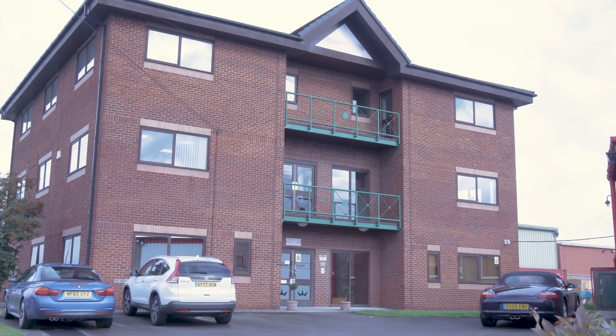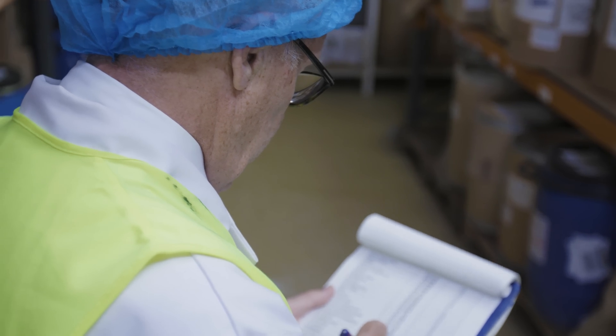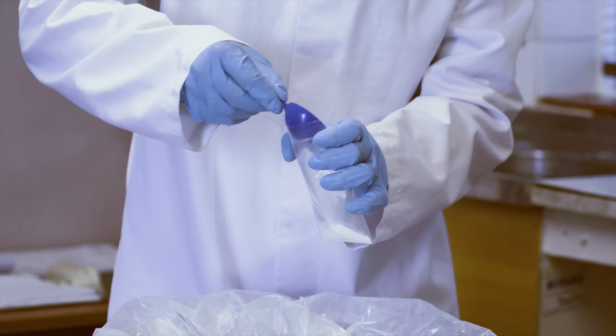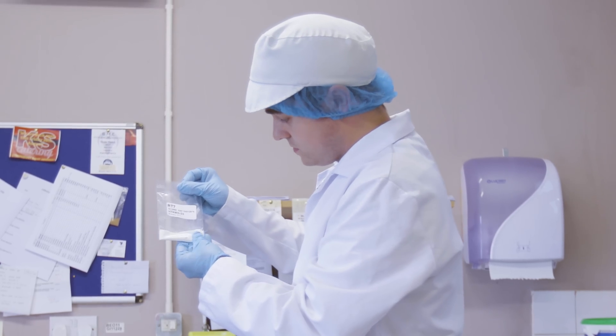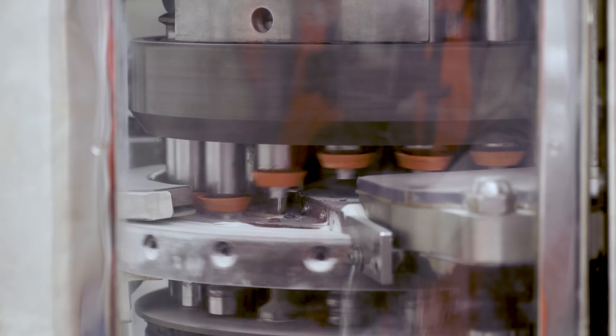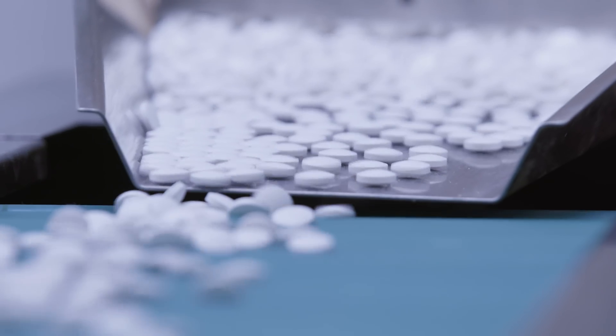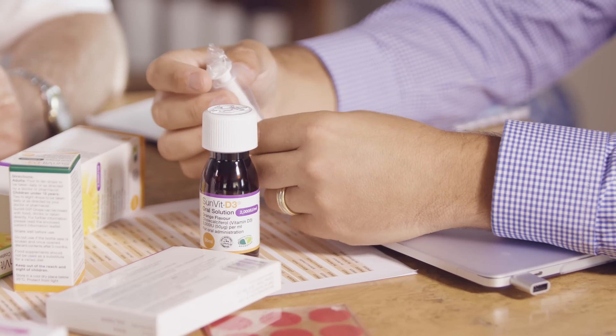All our products are manufactured at our factory in the north of England according to GMP principles and guidelines. Precision and knowledge define the quality that goes into the production line of Sunvit D3 in its variety of forms, including tablets, capsules, and also liquid preparations.